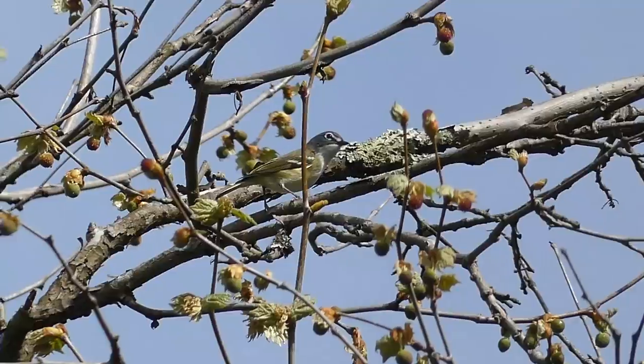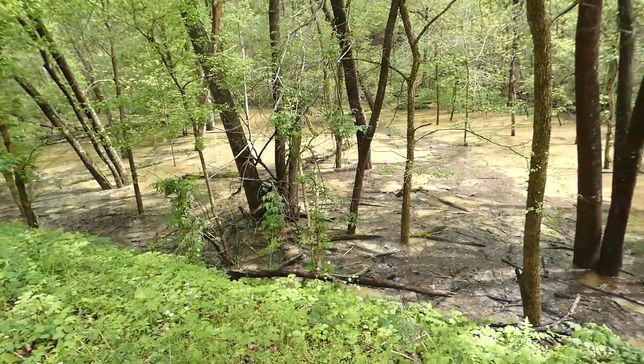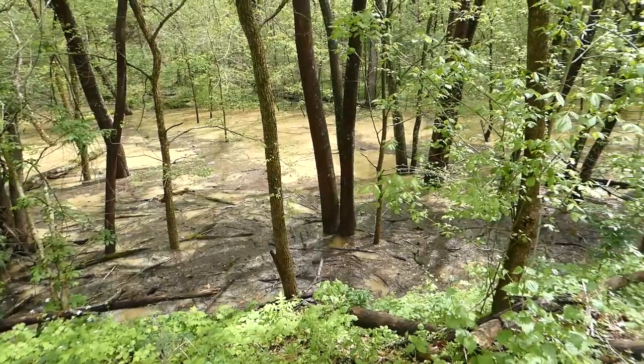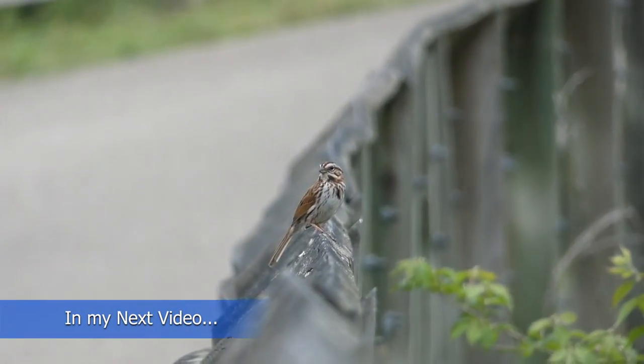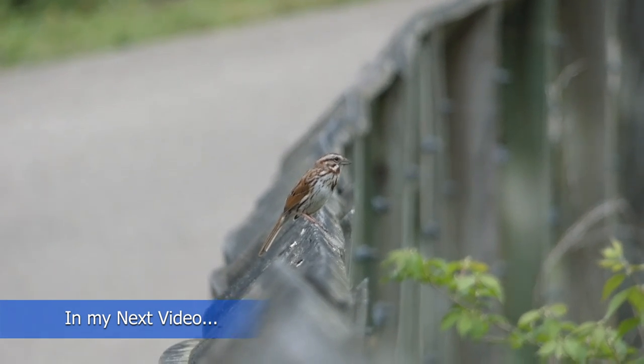Thank you so much for watching this video. Stay tuned to my channel, because in my next video I'm going to be birding southern Ohio for the final day, seeing birds such as common yellowthroat, song sparrow, and tons of others.